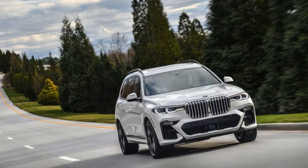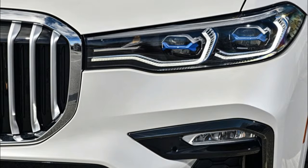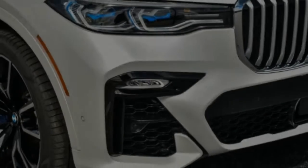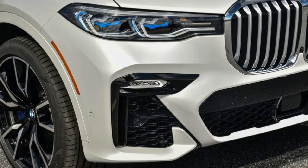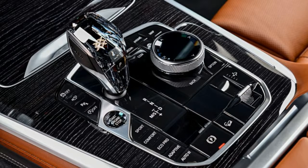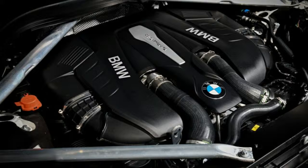The 2019 X7 xDrive40i costs $74,895 and comes with a panoramic roof, a middle-row bench seat, power everything, touchscreen infotainment with Apple CarPlay, and automatic emergency braking. V8-powered X7s are pricier at about $93,595, but gain massaging and cooled front seats with marvelous leather, pretty wood trim, and a surround-view camera system. We'd make ours that, and add in 20 speakers' worth of Bowers & Wilkins audio while we're at it.